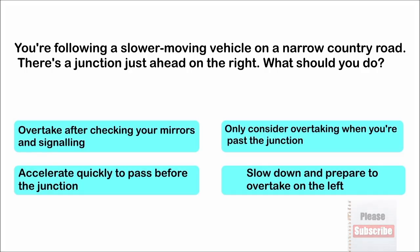Be prepared to stop, to pass before the junction. Slow down and prepare to overtake on the left. Only consider overtaking when you're past the junction.